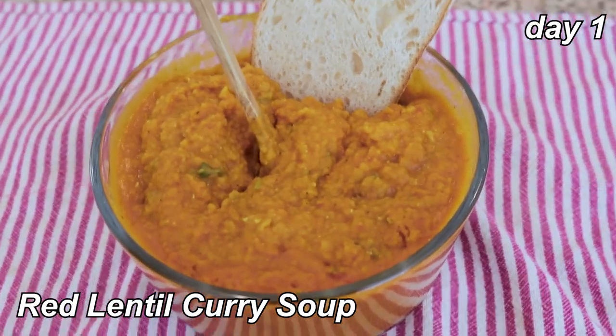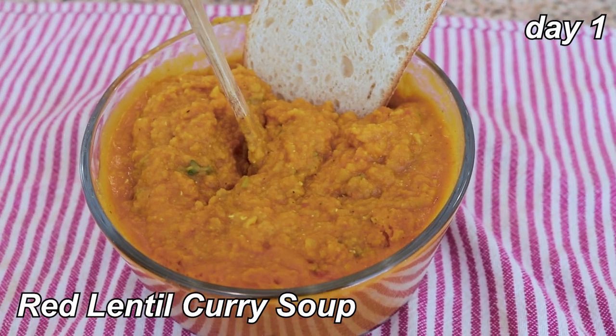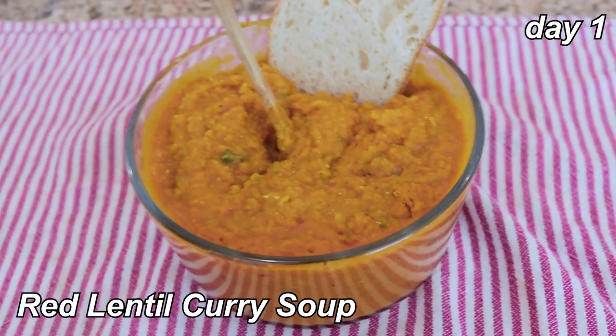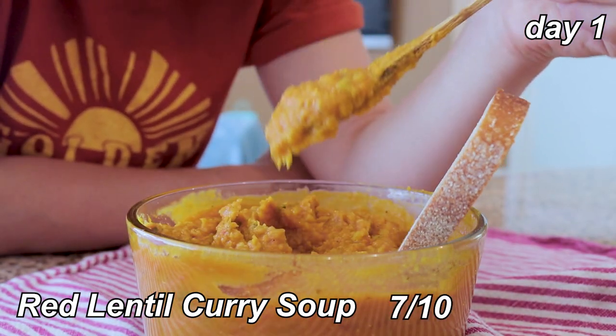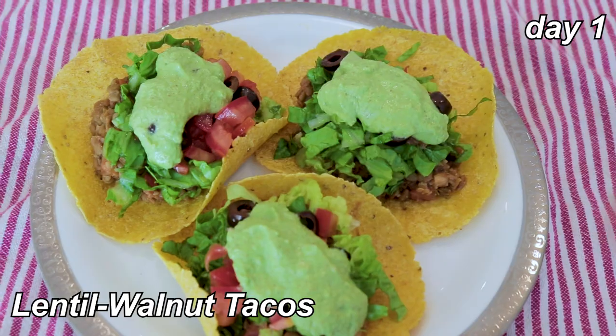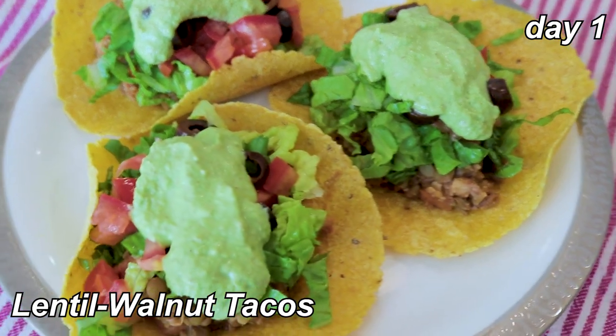For the record, this recipe made a truly astronomical amount of soup — I have a humongous bowl and more. It's not an amazing soup, but it is a good soup — I'd say about a seven. I'm a little worried I'm going to get incredibly sick of it as time goes on. Dinner is lentil walnut tacos with that same creamy cilantro sauce from last week, and corn tortillas.